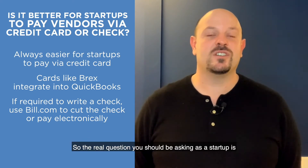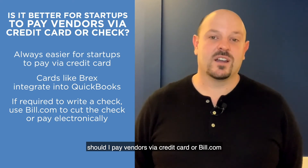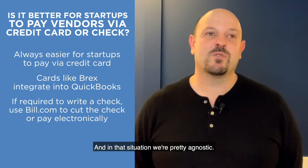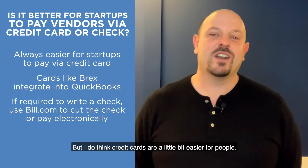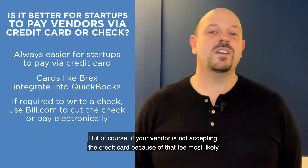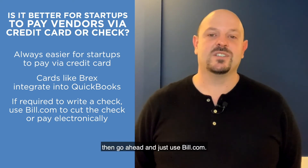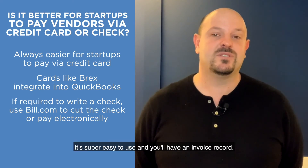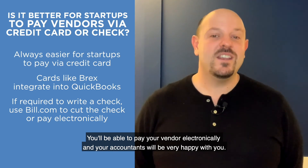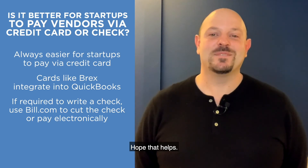So the real question you should be asking as a startup is: should I pay vendors via credit card or Bill.com? Because Bill.com is a superior solution to just writing a check. We're pretty agnostic between the two, but I do think credit cards are a little bit easier for people, so I would always lean towards credit cards. But of course, if your vendor is not accepting credit card because of that fee, then go ahead and use Bill.com. We put all of our clients on Bill.com — it's super easy to use, you'll have an invoice record, you'll be able to pay your vendor electronically, and your accountants will be very happy with you. Hope that helps. Thanks.